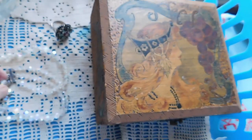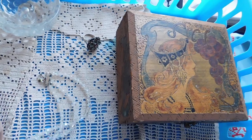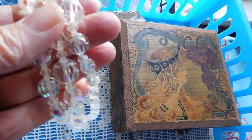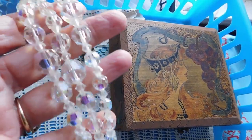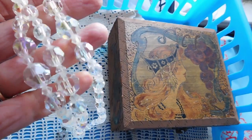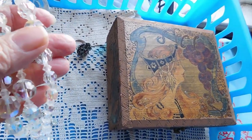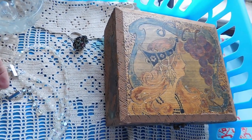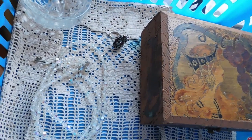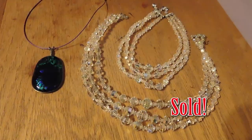That was listed for $95. Then we have this cut crystal three-strand necklace — the crystal is very rainbow-y and colorful. It's nice crystal, not marked, and very similar to the Laguna necklace I listed last week, but since it's not marked I have it priced a little lower at $28.